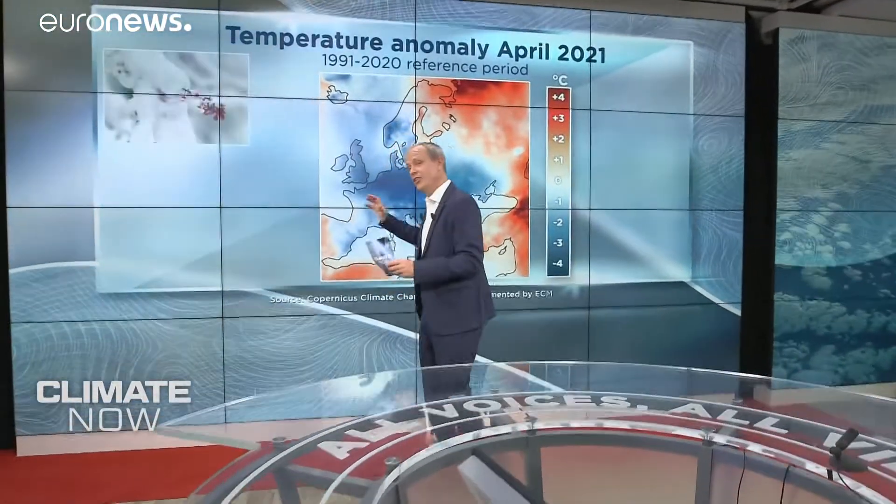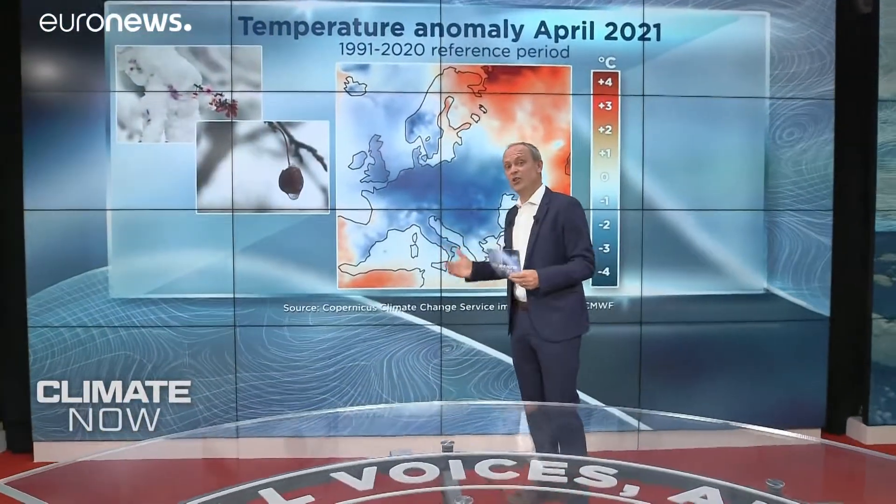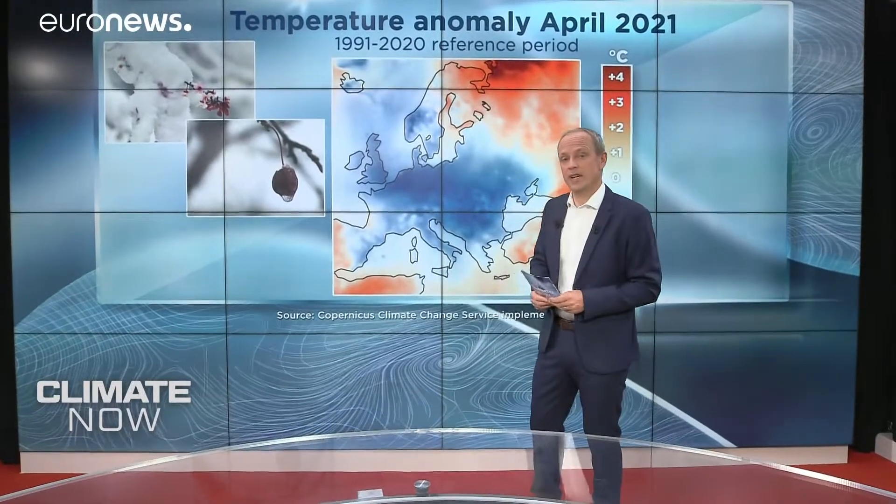If you're here in Europe and you thought it was colder than average last month, then you would be right. Across the region, temperatures were 0.9 degrees Celsius below the new 1991 to 2020 average. Looking at this map, you can see that across Central and Western Europe, temperatures were more than 2 degrees below average for April.